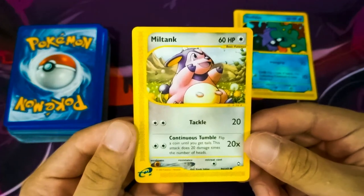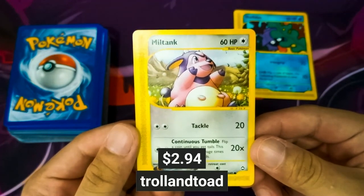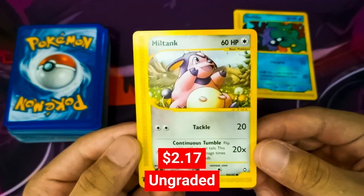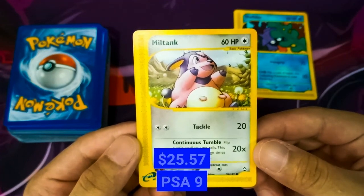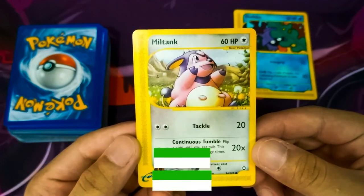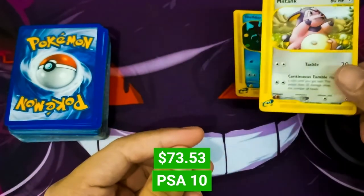Next we have a Miltank from the Aquapolis set. The lowest price on TrollandToad is $2.94. On PriceCharting.com, this ungraded Miltank can sell up to $2.17. At PSA Grade 9, Miltank can go up to $25.57, and at PSA Grade 10 this card can be sold up to $73.53.